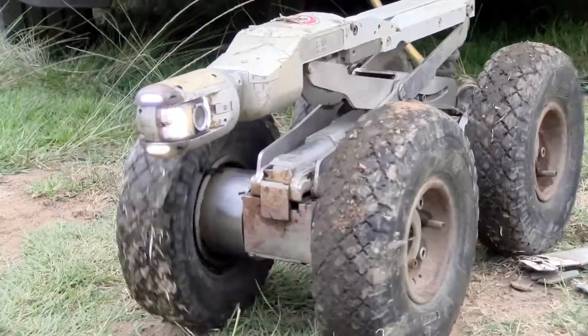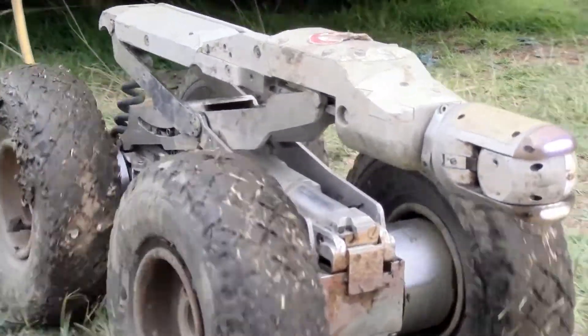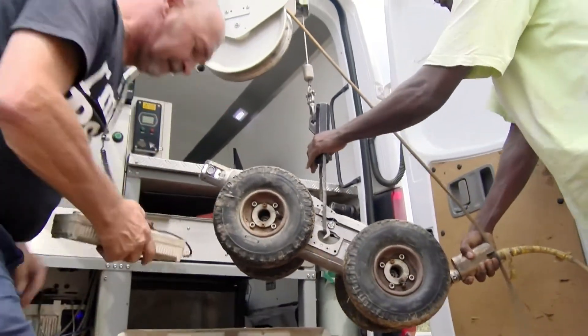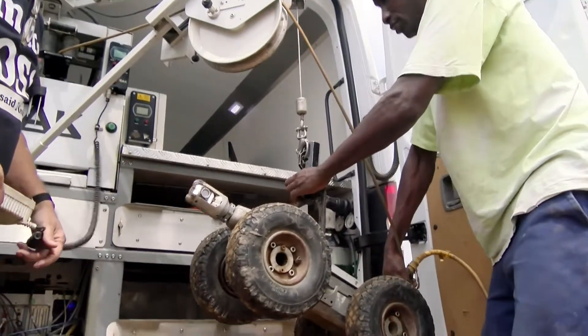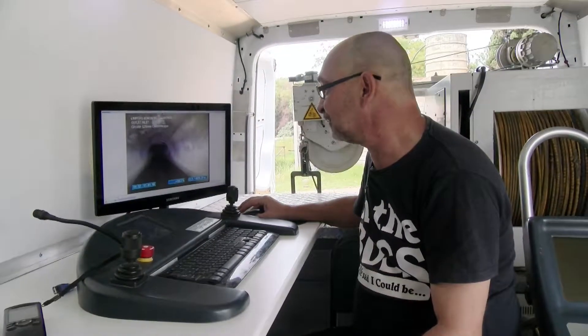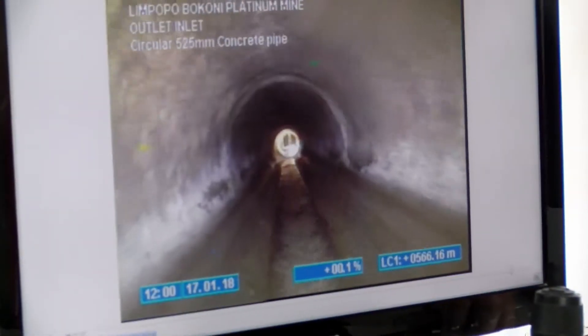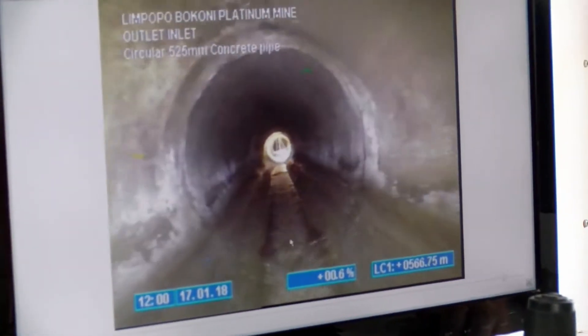Remotely operated vehicle pilots carry out a variety of specialized functions by operating robotic vehicles that are remotely controlled. Remotely operated vehicles vary in size, weight, and complexity, and are piloted by the operator from a particular locality while the machine performs its assigned task in another location.